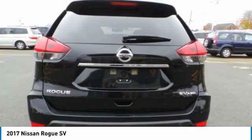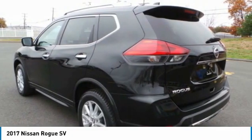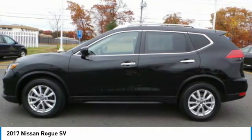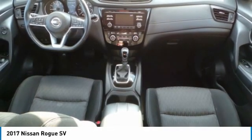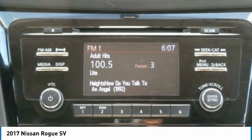Here are some of this vehicle's great options: all-wheel drive, heated mirrors, aluminum wheels, rear spoiler, brake assist, daytime running lights, four-wheel disc brakes, front all-season tires, rear all-season tires, and privacy glass.